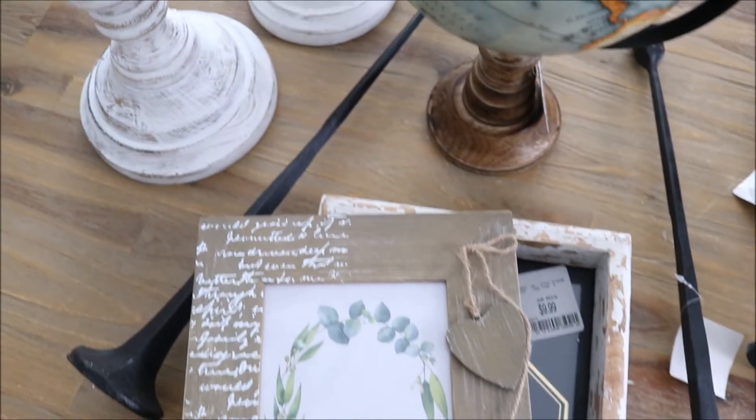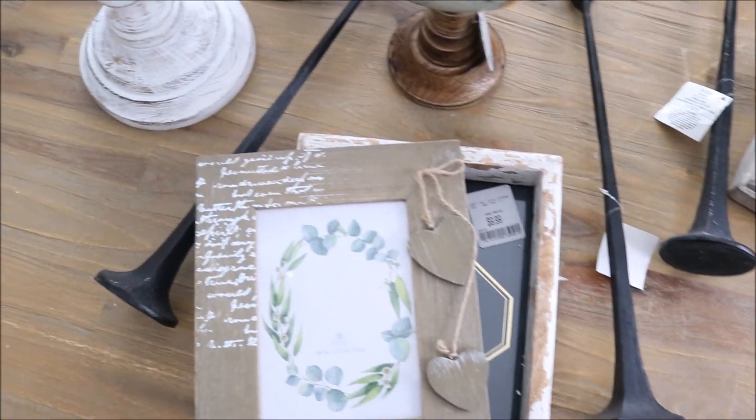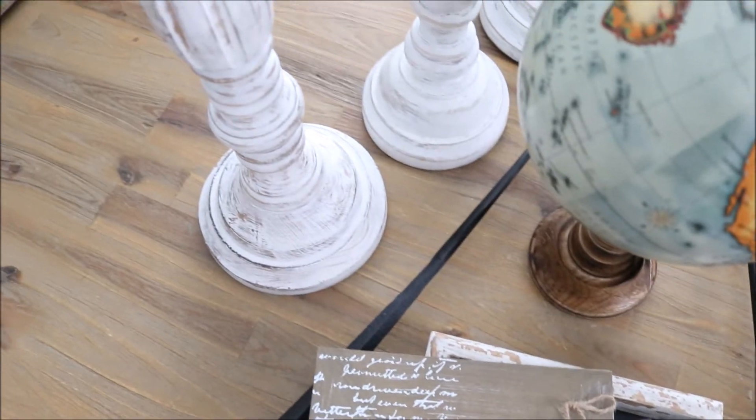Hello you guys, welcome back to my channel and thank you so much for stopping by for another home decor haul of mine. I have some fun finds to share with you guys. I hope that you will all enjoy this video. Let's jump right in and get started.